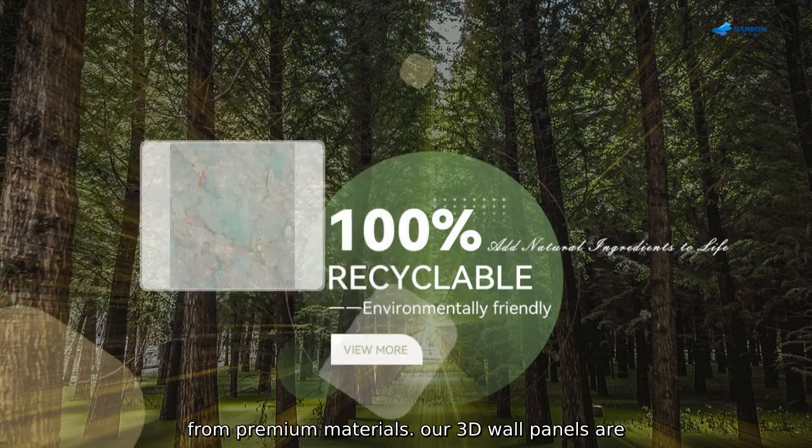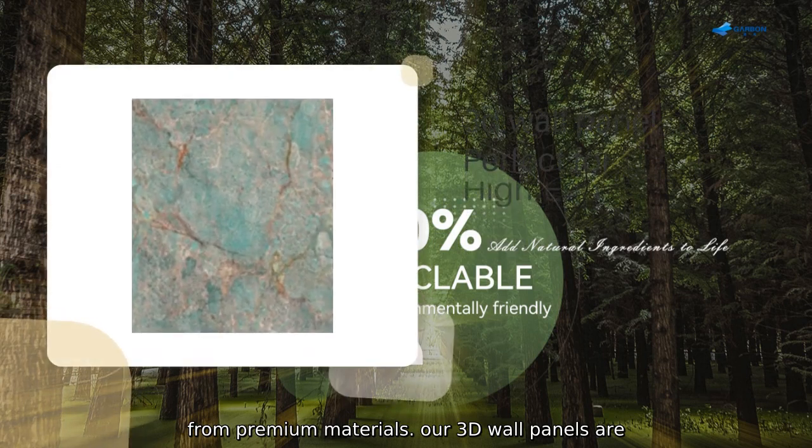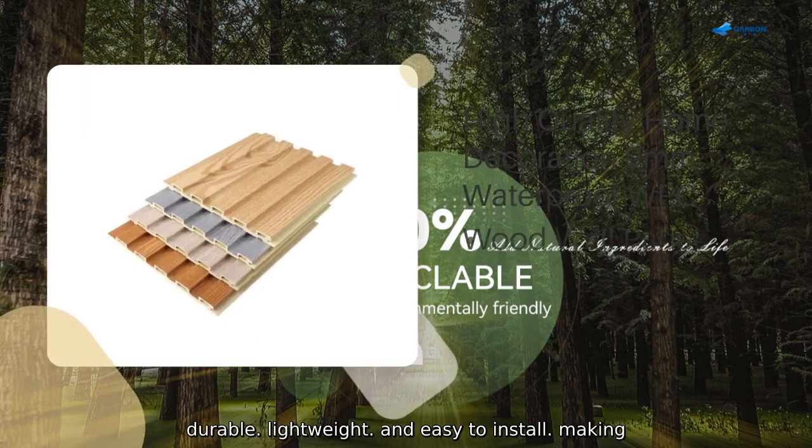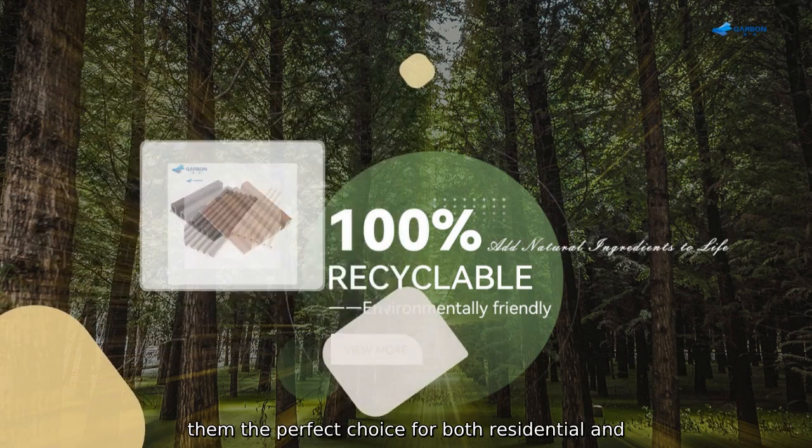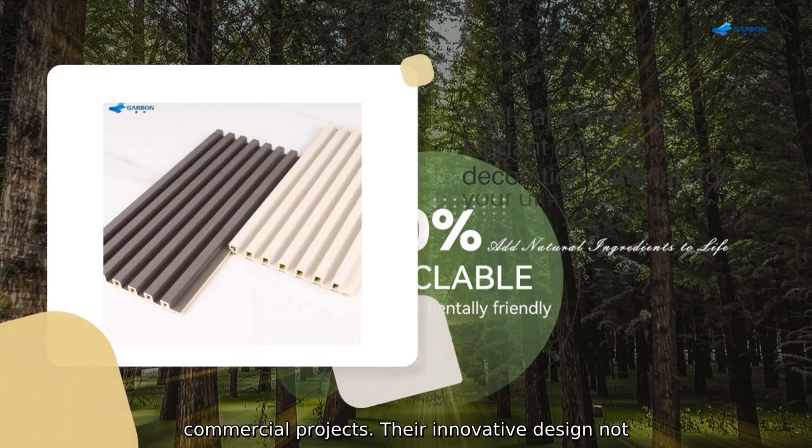Made from premium materials, our 3D wall panels are durable, lightweight, and easy to install, making them the perfect choice for both residential and commercial projects.